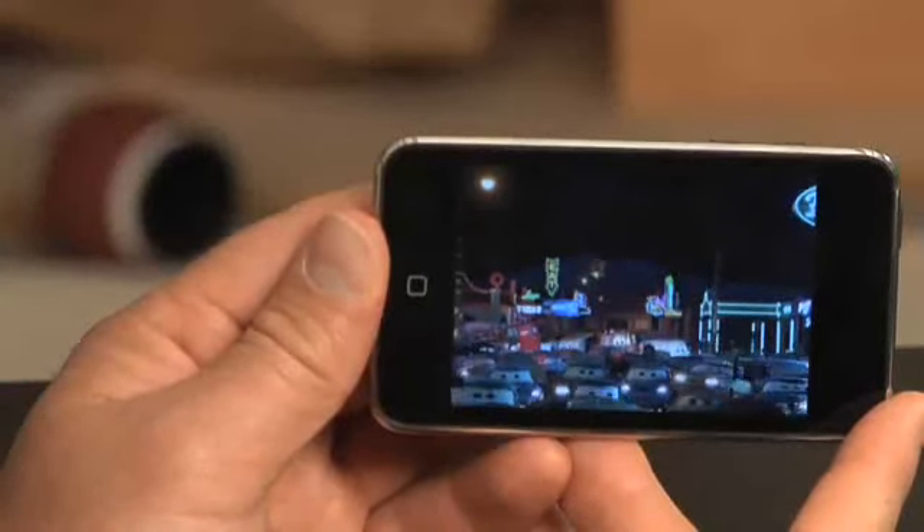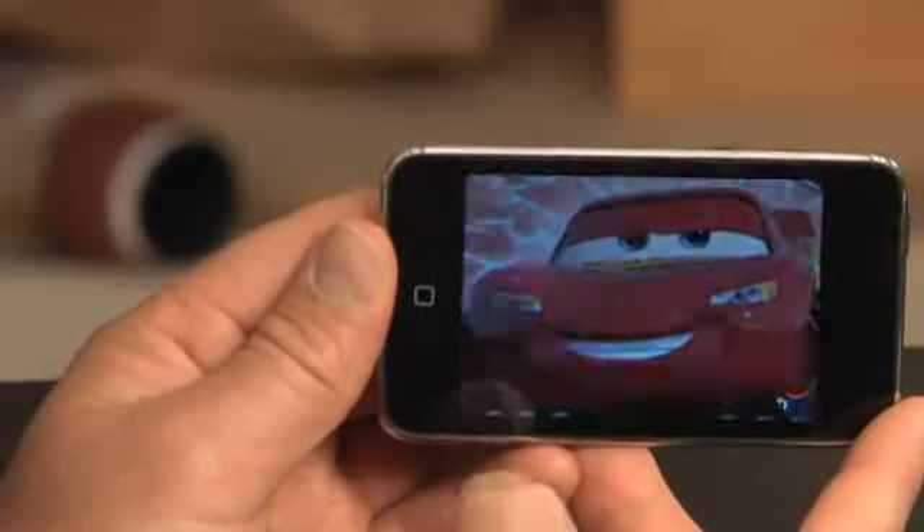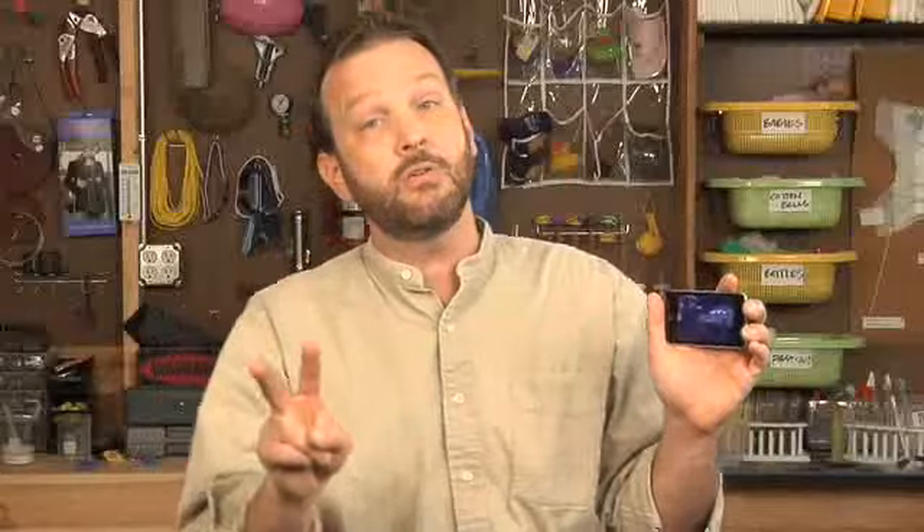And if you're worried about a kid not watching a screen this size, it has a really high pixel density and a lot of brightness on it. If you have two kids, you can get a splitter from a place like Radio Shack and split it out into two headphones.